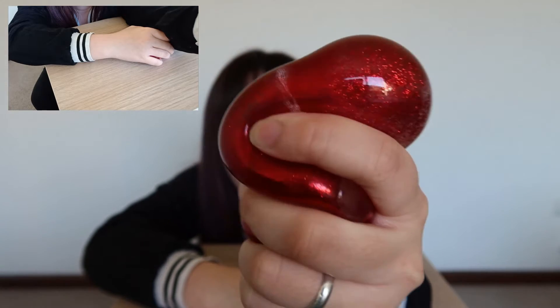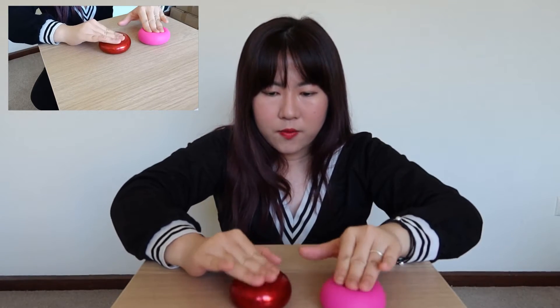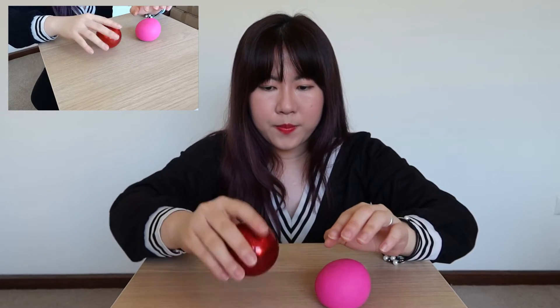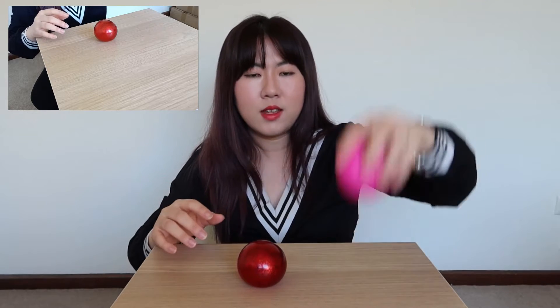Both of them texture-wise feel almost similar, but this stardust one is bouncier and feels more like play-doh, while the color-changing one feels more like a bouncy liquid inside.